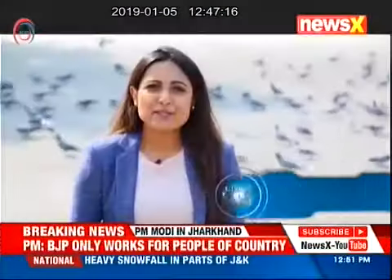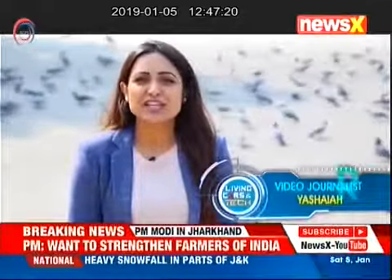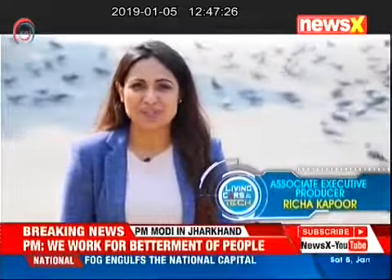The purifier is priced at Rs. 25,000. This brings us to the end of another episode of Living Cars on Tech. We hope you enjoyed watching it as much as we did while making it. Until we meet next, keep enjoying the tech and drive safe. Thanks a lot for watching.